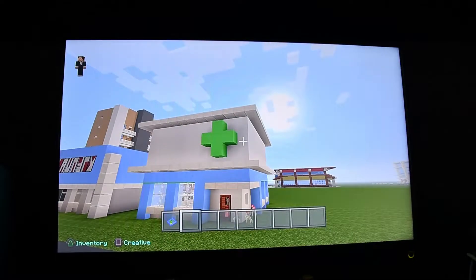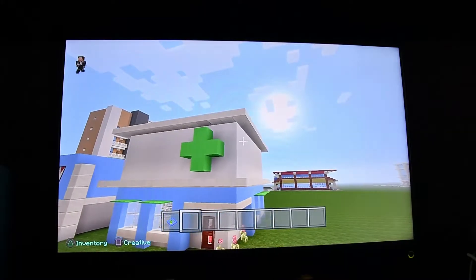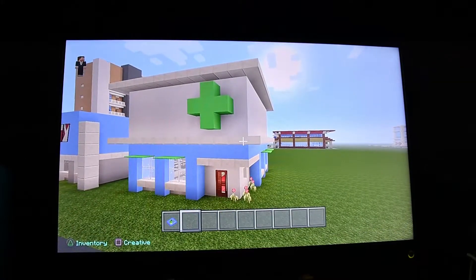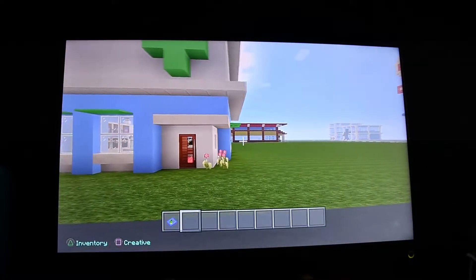We know this is going to be a pharmacy because you can see here we have a green plus which is right at the very top and it's quite a small building. So this is not going to be a very long episode.